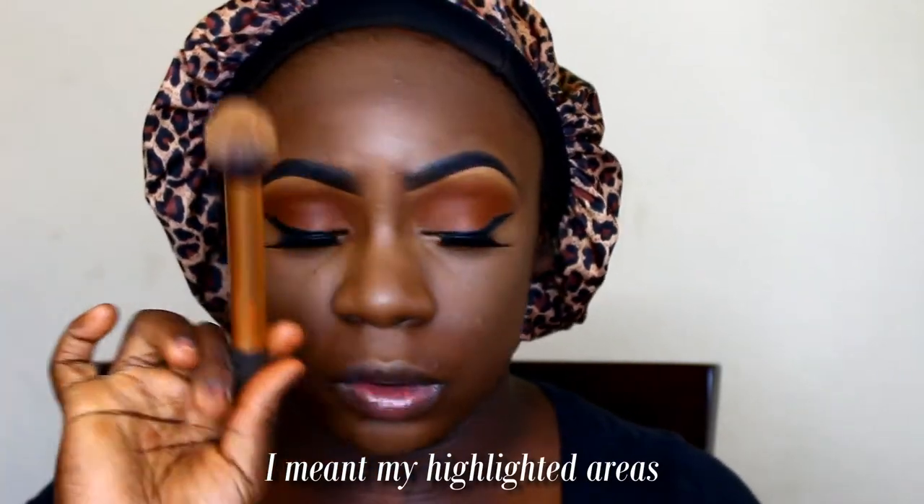Now to set my contour I usually set my contour first and then set my highlighter areas, because with the darker powders they can get mixed in with the lighter powder. So I like to go in with my contour powder first and then go in with my buttercup powder. I'll be using the Ruby Kisses pressed powder in the shade ebony to contour, and then the Sacha Buttercup powder to set the rest of my face using a Real Techniques brush.